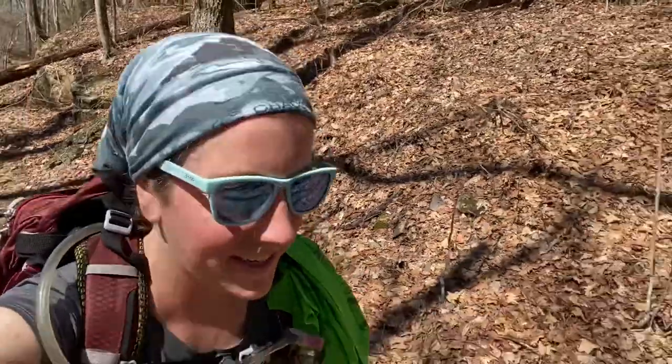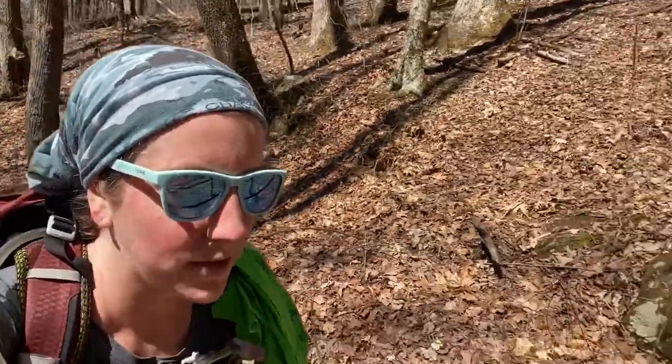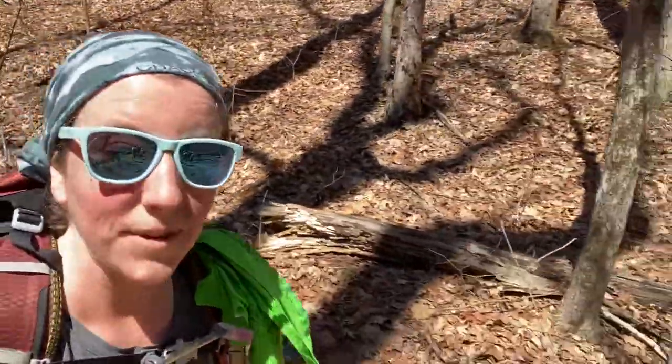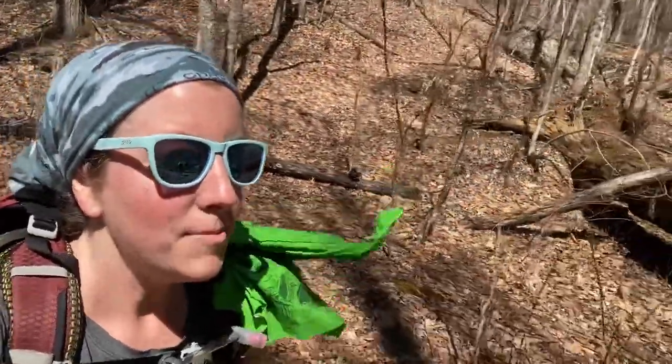Good afternoon, it is Saturday and we've got the whole crew out today hiking from the Rattlesnake Lodge Trailhead off of the Blue Ridge Parkway. We're going to take it about 3 to 4 miles across the ridge. There's about 2,500 feet of elevation gain but we're hoping for some great views, so we will see you there.